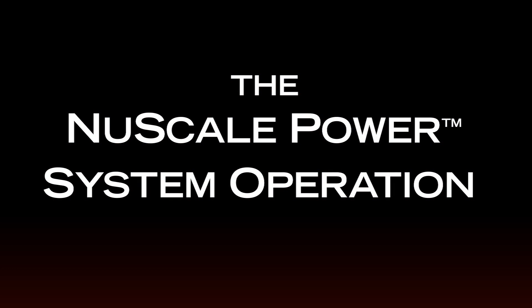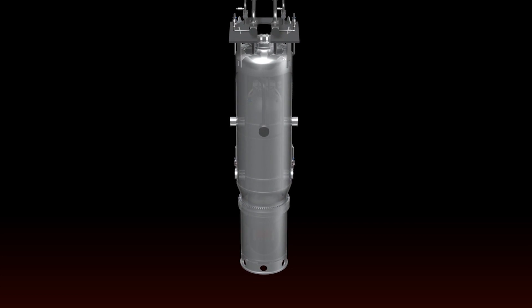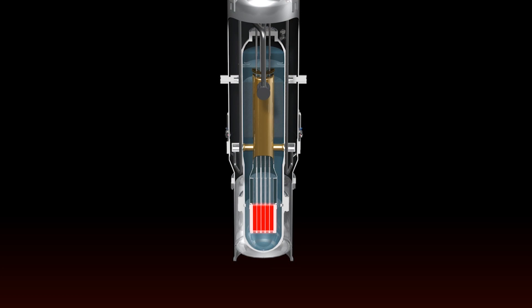The NuScale power system operation begins as control rods retract from the fuel, allowing a fission process inside the fuel rods to produce heat. Water is heated as it passes over the fuel rods, flowing up inside the riser.